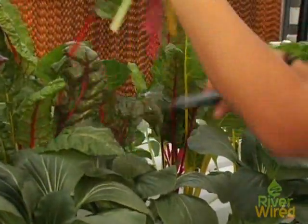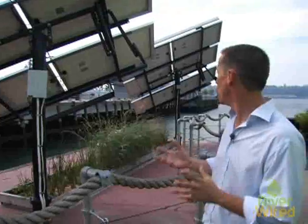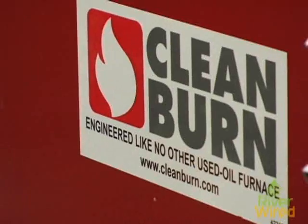The unique thing about the Science Barge is that we're powering our greenhouse with renewable energy. We have our two large solar arrays — they produce something like 70 or 80 percent of our power. We do also have the wind turbines, and then our third source of power is our diesel generator, which we run off waste vegetable oil or biodiesel.